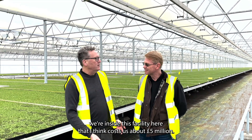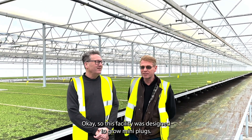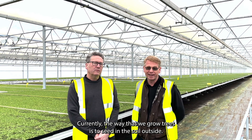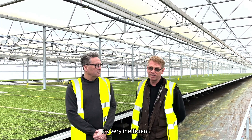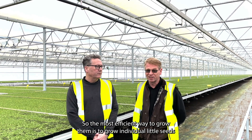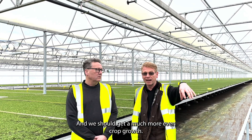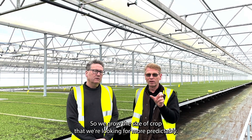We're inside this facility that cost about five million pounds. This facility was designed to grow mini plugs. Currently the way we grow trees is to seed in the soil outside, lift the transplants, line them out, and then they grow — it's very inefficient, very expensive, and we waste a lot of seed. The most efficient way is to grow individual seeds in little plugs in this facility, which we then transplant using robotic transplanters in the field, and we get a much more even and predictable crop growth.